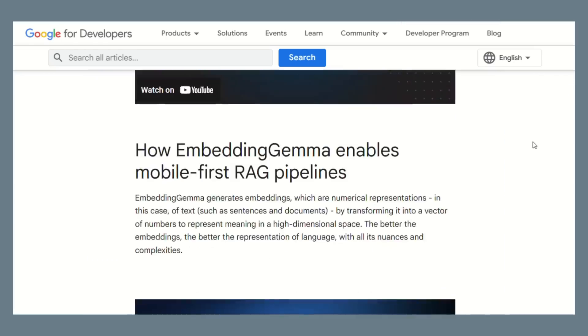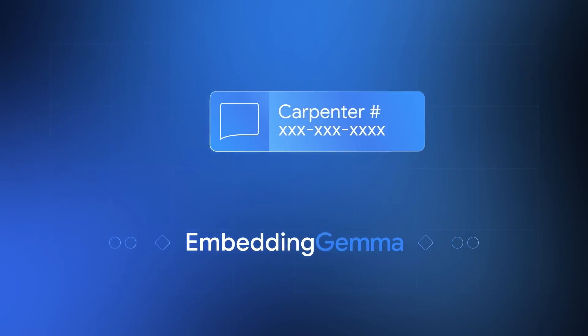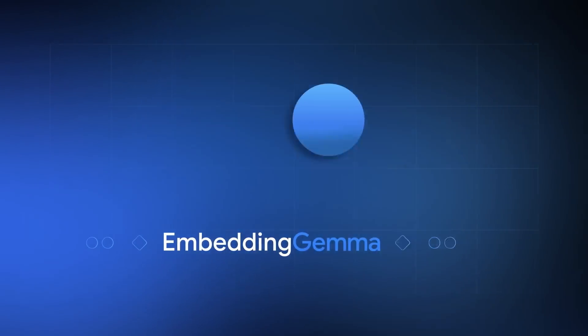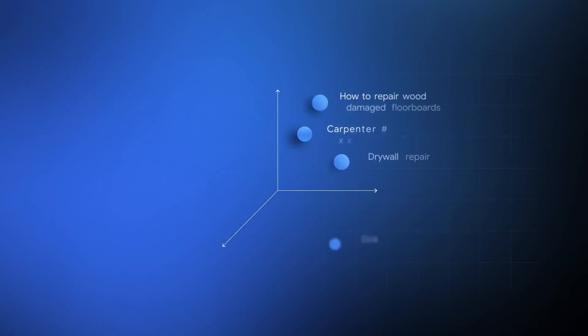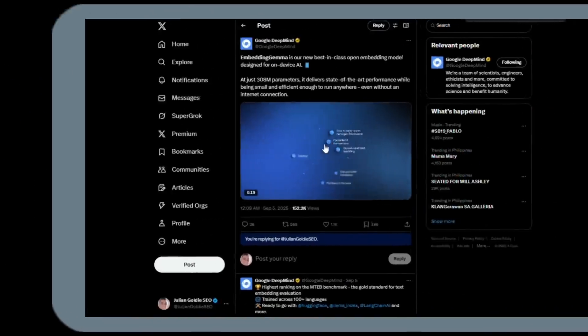Google just dropped Embedding Gemma and it's about to change everything. This tiny AI model runs on your phone, beats models twice its size, and works without internet. Google just made it completely free — this could kill billion-dollar AI companies overnight.